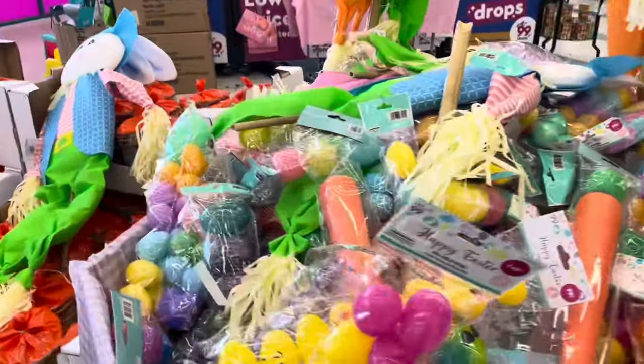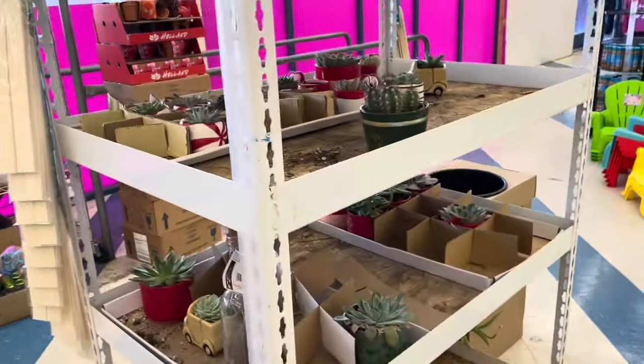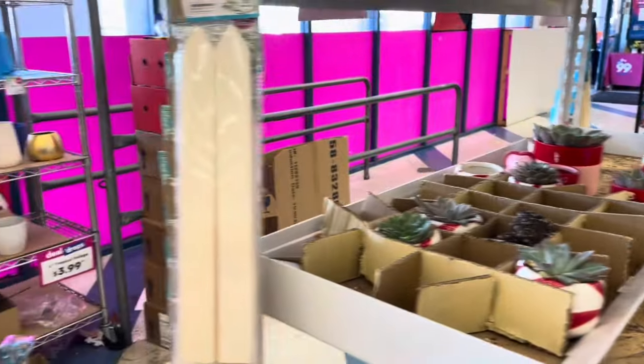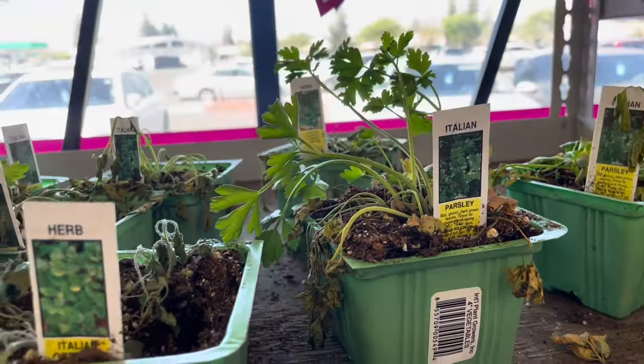Gracie asked if it was hot in here, and the answer is yes — it is hot in here. The air doesn't feel hot but I'm sweating like a pig. Cute little succulents. What do we have here? We have a bunch of dying herbs: oregano, parsley, Italian parsley.